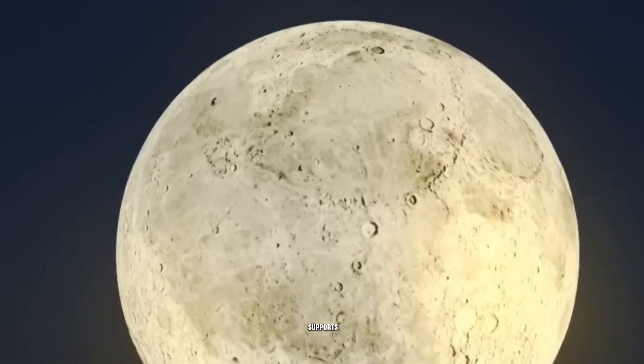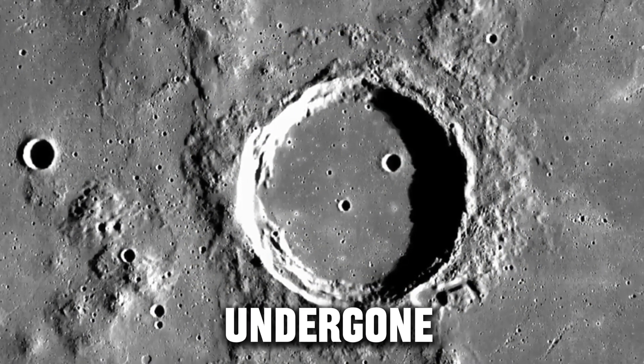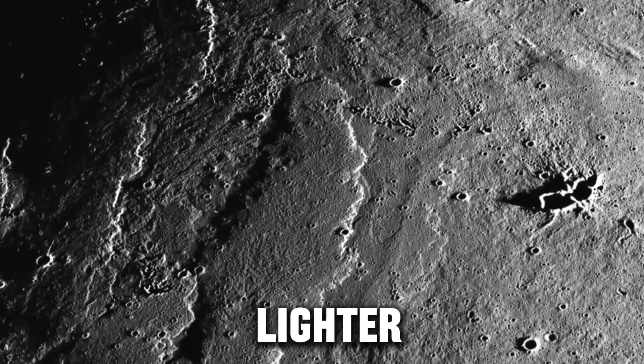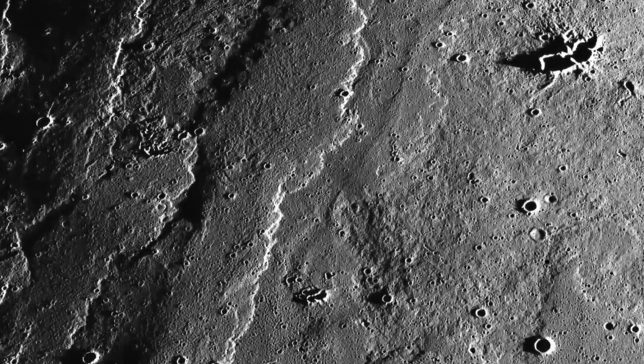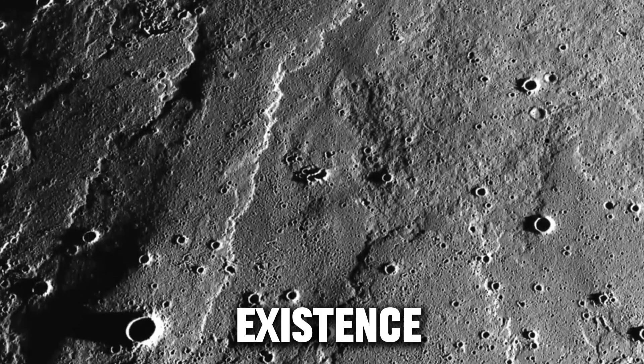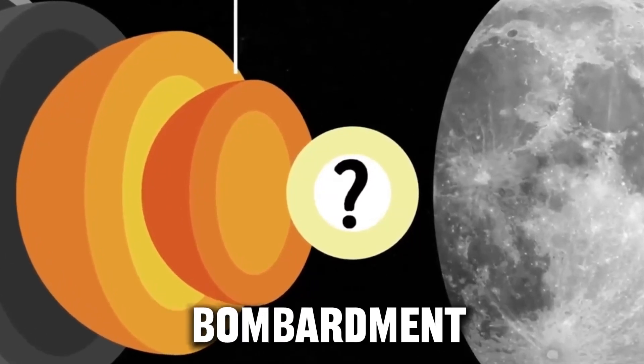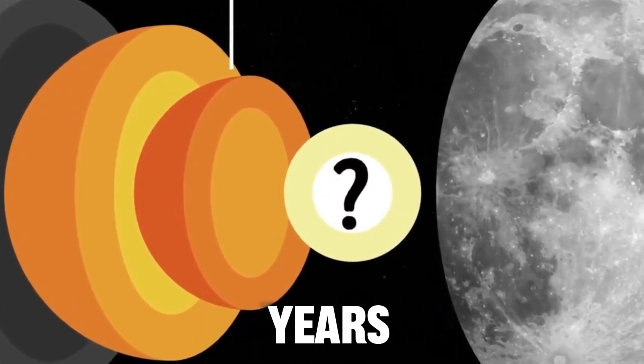The study also supports the idea that the Moon has undergone a global mantle flip, in which denser material sinks to the center and lighter material rises upward. This can explain the existence of certain elements in the volcanic areas of the Moon and the timeline of the Solar System's bombardment of the Earth in the first billion years.